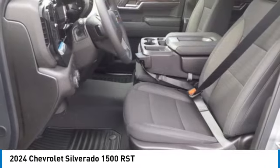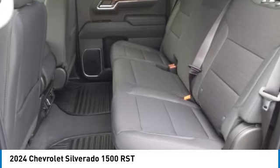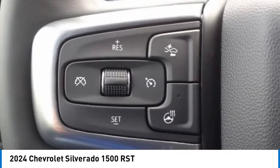Stability control, roll stability control, front suspension type strut, rear step bumper, and braking assist. Your new ride is just a phone call away.